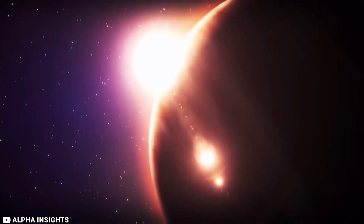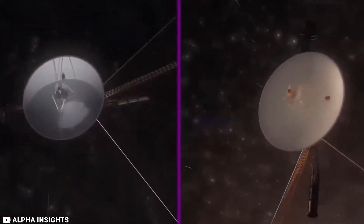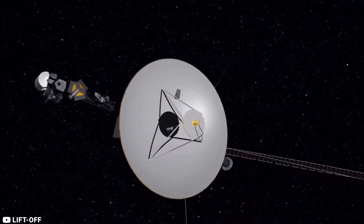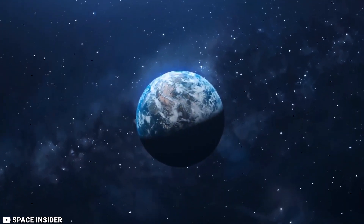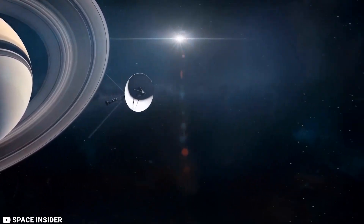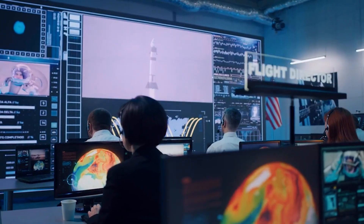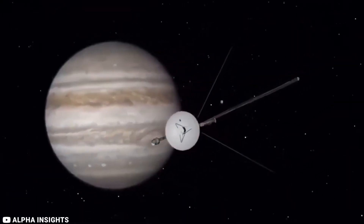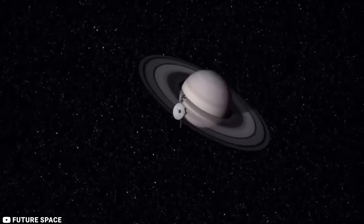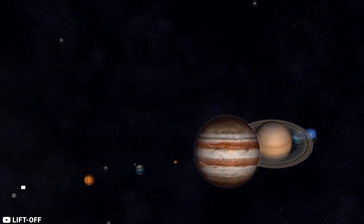Voyager 1 is transmitting back to Earth some truly terrifying data. Nearly half a century after its launch, NASA's farthest travelled spacecraft is still crossing hitherto uncharted parts of space. This famous space probe seems to be malfunctioning, sending back the scariest data ever seen by scientists on Earth. What discoveries has Voyager made, and how do the discoveries shock the space industry? Today we'll discuss the peculiar information that Voyager has been sending back to Earth and look into the terrifying data sent by the Voyager.